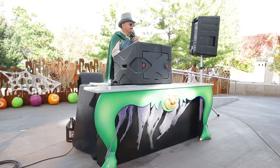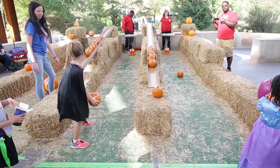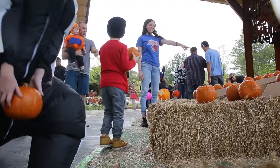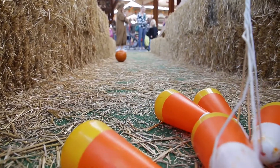Welcome to Zoo Boo here at the Indianapolis Zoo, presented by your Central Indiana Honda dealers. All kinds of great activities going on, including pumpkin bowling. If you haven't come over here yet, go on over here and try your hand. Presented by Universal Windows Direct, it's pumpkin bowling from the Indianapolis Zoo.